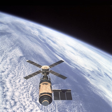Cape Kennedy was renamed Cape Canaveral officially on October 9, 1973. The first manned launch under the name of Cape Canaveral was the Skylab 4 mission, on November 16, 1973.